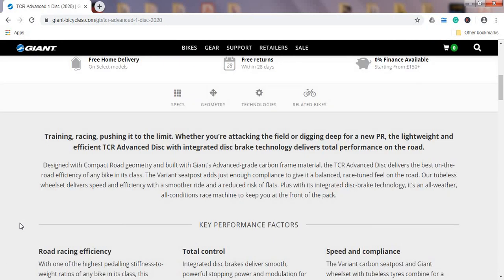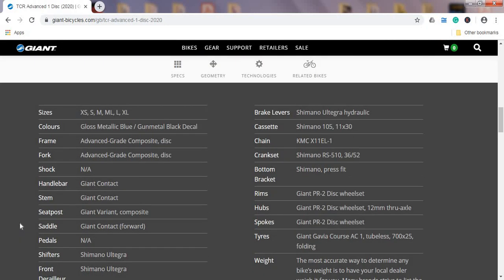Checking the specs, first let's talk about the frame and fork. These are Giant's Advanced grade composite carbon fiber — not top of the line, as the TCR SL range uses their lightest carbon fiber. That said, Giant makes carbon fiber frames absolutely amazingly and offers a lifetime warranty, so you shouldn't have any problems with the frame or fork.